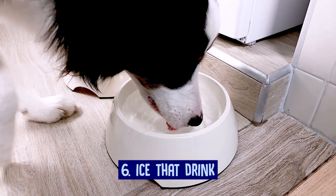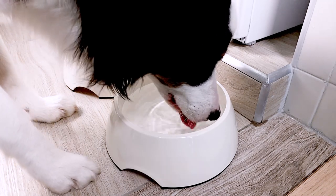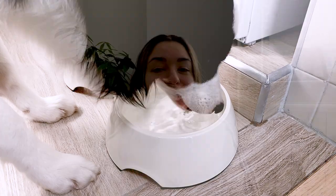Ice that drink. On a hot day you take a cool drink — don't you think your dog would like one too? Simply keep their water fresh and cool by replenishing often. You can add ice to the water bowl to help lower the temperature.